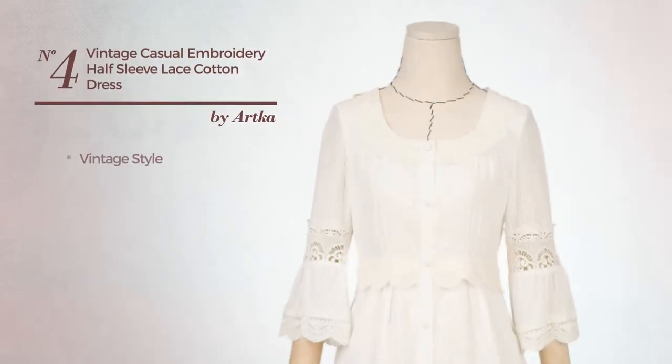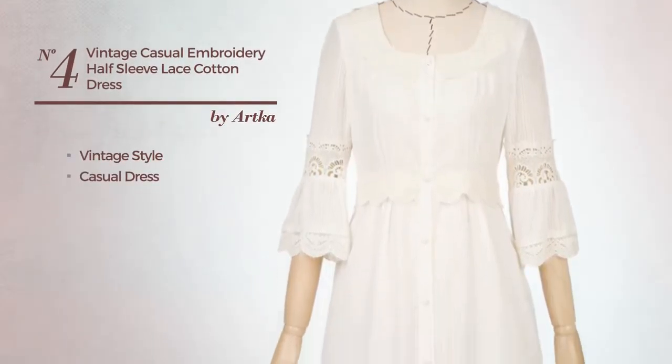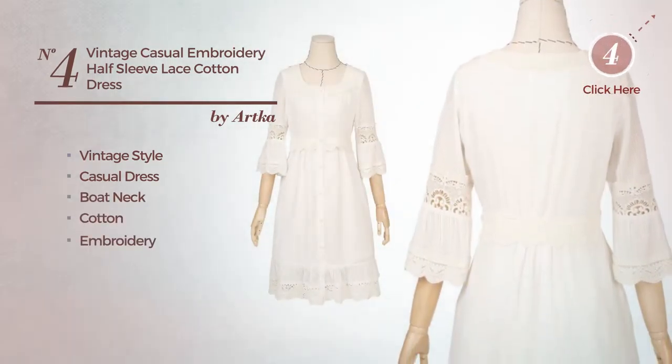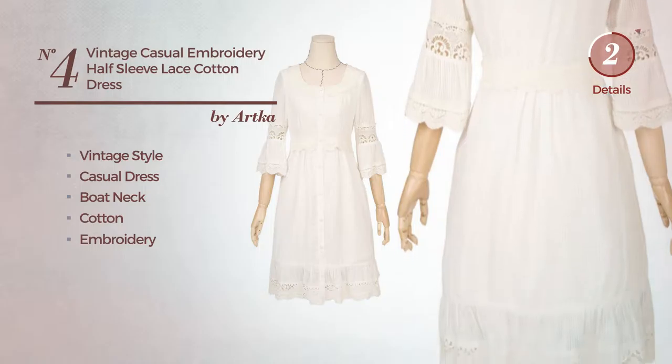Number four: a vintage look in this casual dress featuring a boat neck, produced with cotton and accentuated with embroidery, available exclusively in this color.